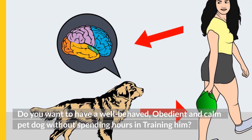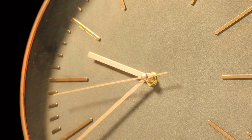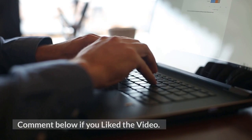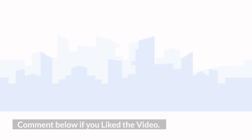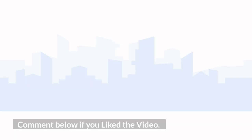Do you want to have a well-behaved, obedient, and calm pet dog without spending hours in training? Check out the first link in the description and download the Secret Training Technique Guide absolutely free — available for a limited period only. Thanks for watching. Comment below if you liked the video, subscribe to the channel Google Paws Training, and join our Facebook group where you get all the solutions to your daily doggy problems.